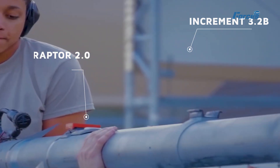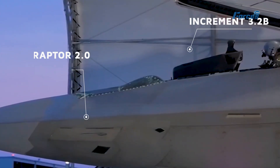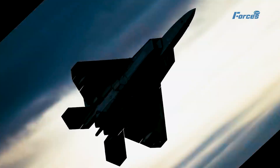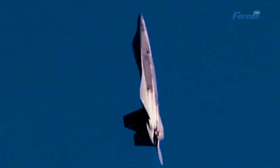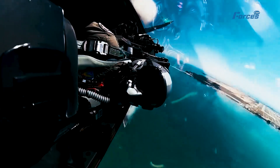The upgrade, known as Raptor 2.0 or Increment 3.2B, aimed to enhance the Raptor's stealth, performance, sensors, weapons, and communications. The upgrade was completed in 2022 and gave the F-22 a new lease on life as a 6th generation fighter.